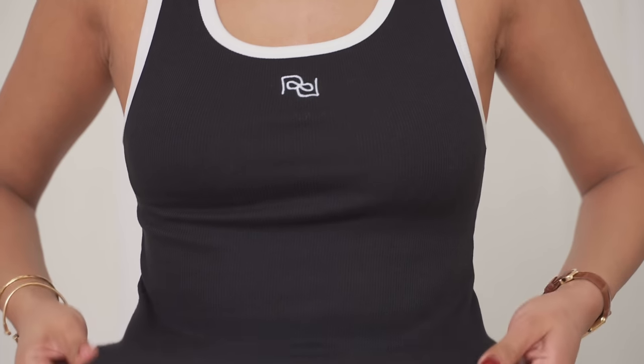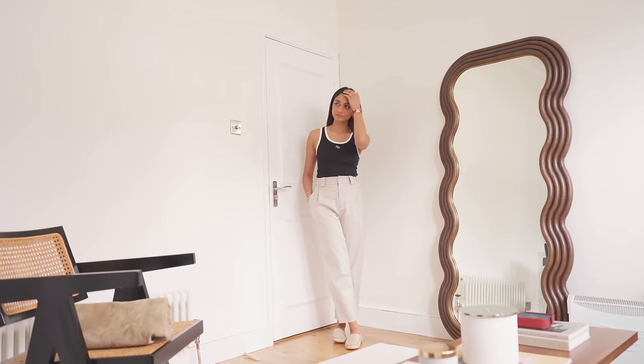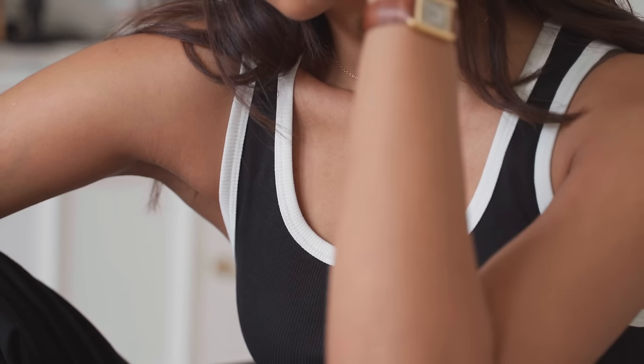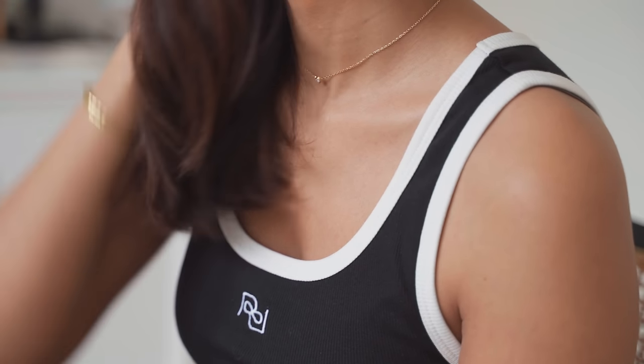It is slightly cropped so it works perfectly with my high-waisted trousers, but I love to tuck in tops to all trousers and skirts so it kind of works fine that it's a slightly cropped fit. I really love that it's comfortable and lightweight so I know it will be great in summer as well.